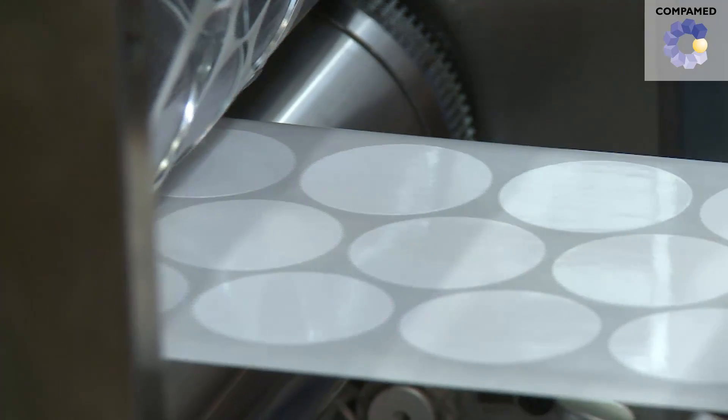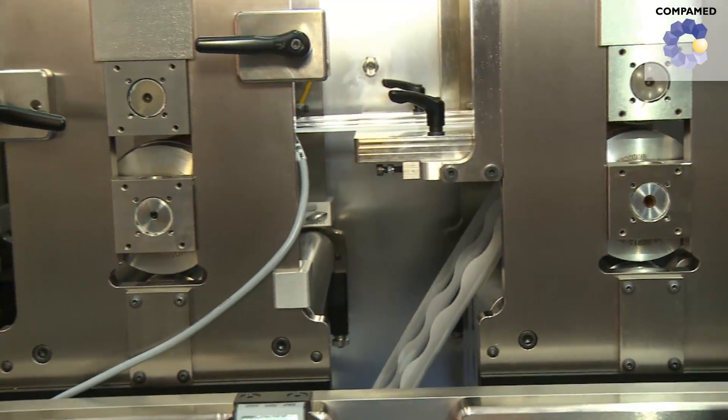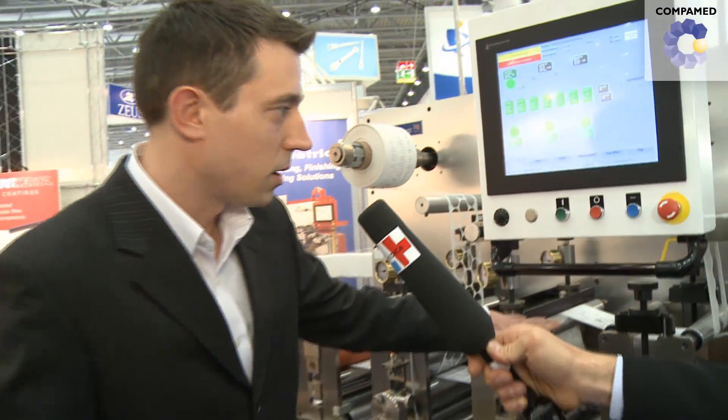And then we're doing a slit. This is a machined rotary tool to slit it in a pattern to, again, minimize the material waste. We've now got three independent lanes, and we're taking those into spreading rollers.